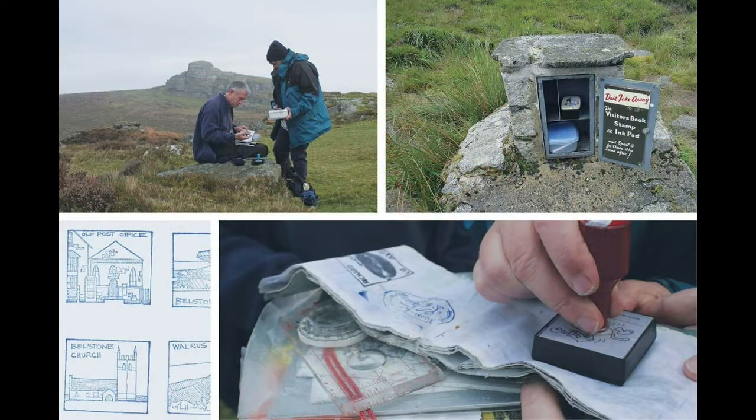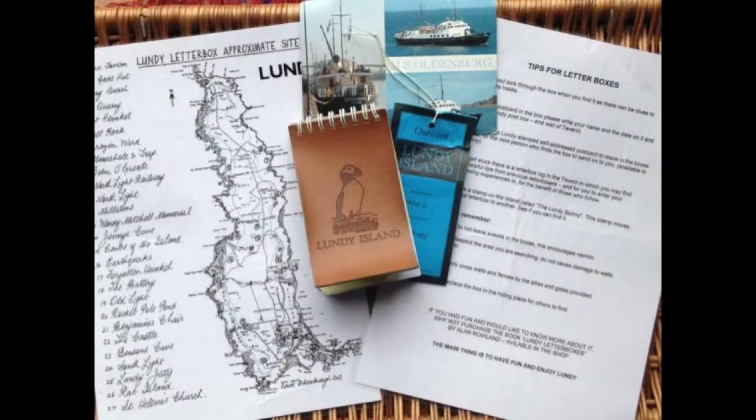What is letterboxing anyway? Letterboxing combines elements of a scavenger hunt, orienteering, puzzle solving, and creative expression.